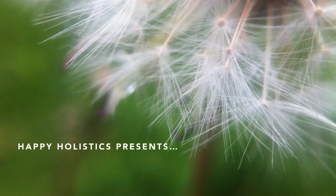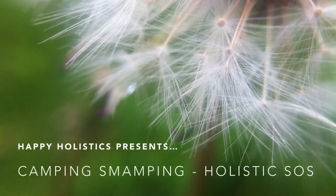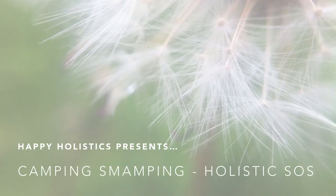Hi everyone! This is Judy from Happy Holistics, and in this video I'm going to show you how to stay safe while camping.